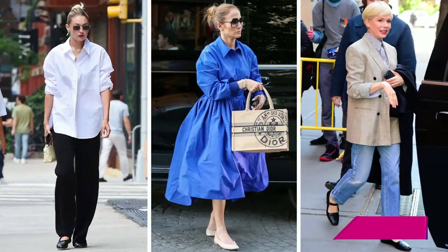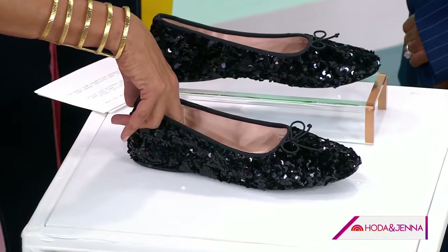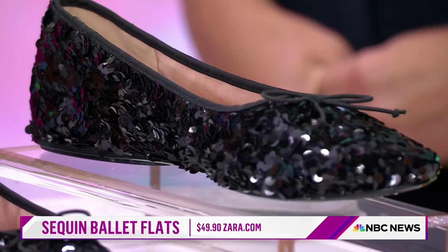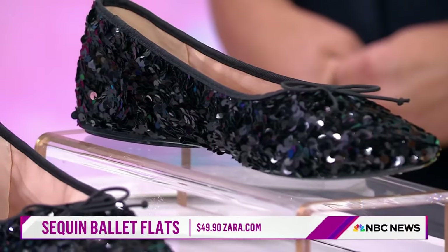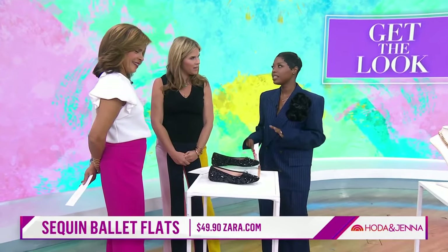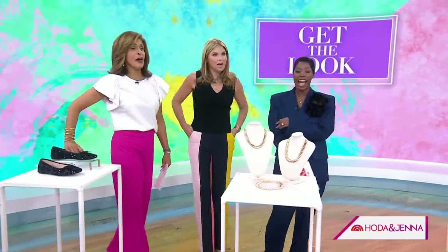The ballet flat is back! Celebrities like Gigi Hadid, J.Lo, and Michelle Williams are all wearing them. This pair gives you that razzle-dazzle while still giving you comfort. As for what to wear them with — a cropped pant or cropped jean works great for the office, and oversized jeans with the ballet flat just sticking out gives a different twist. These are from Zara, and they're a great price.